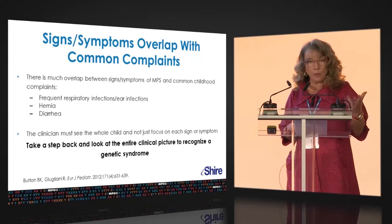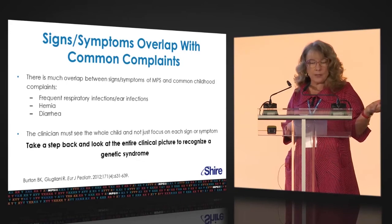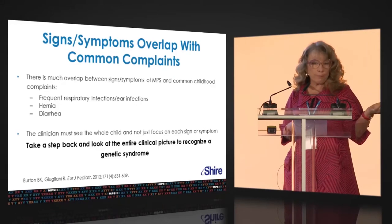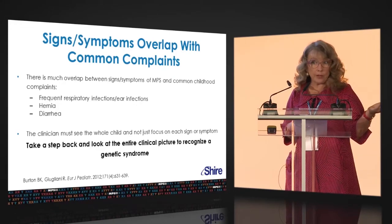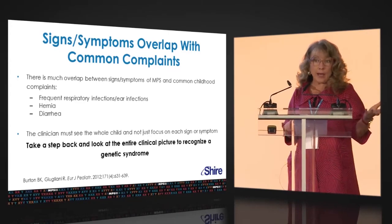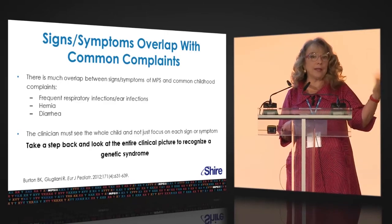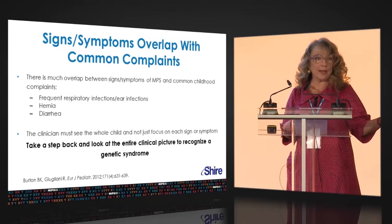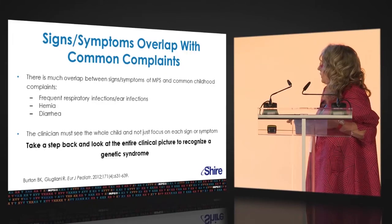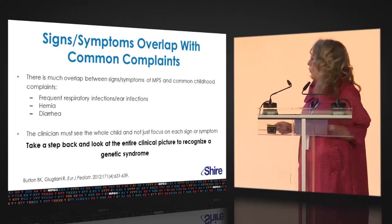Very frequent upper respiratory illnesses and ear infections — of course it's common for kids to have those, but these are kids that often have two, three, or four sets of ear tubes in their lifetime, sometimes more. They may have tonsillectomy, adenoidectomy. They may have their adenoids grow back and the ENT removes them a second or third time. Lots of ENT issues. Hernias — umbilical, inguinal — again, not so rare in pediatrics.